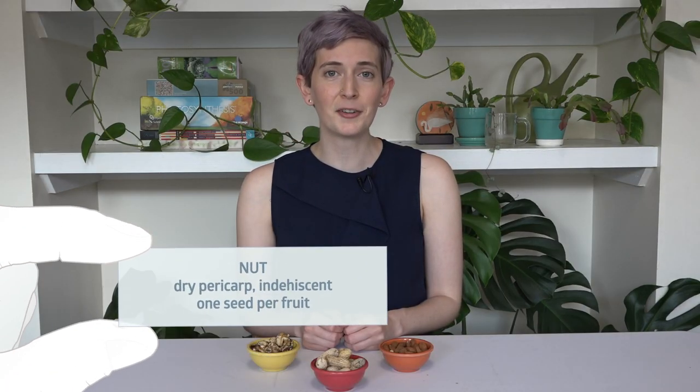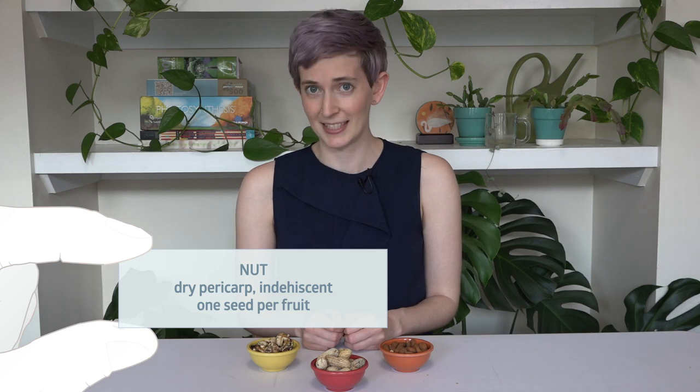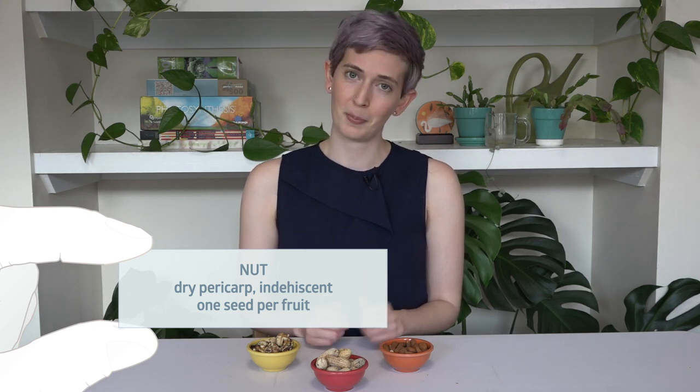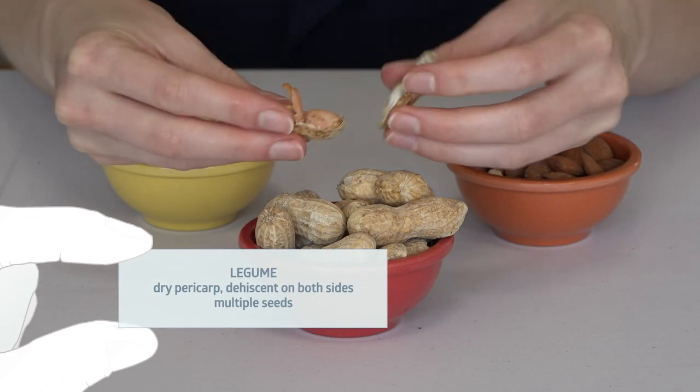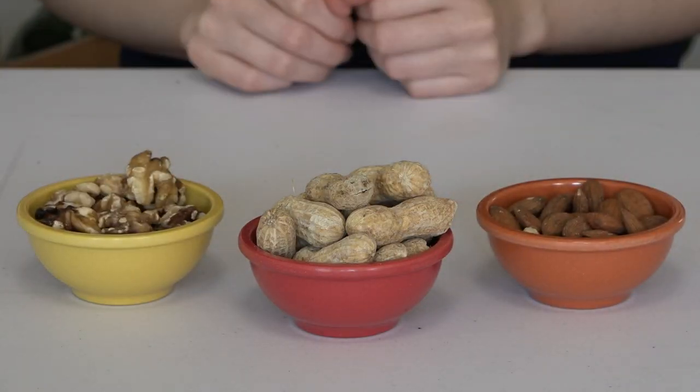Nuts are fruits with completely dry pericarps that are indehiscent — meaning they don't open up to release their seeds. Peanuts don't count, because while they're completely dry fruits too, they're dehiscent, meaning they open up to reveal the seeds we eat. Walnuts and almonds are seeds that come from drupes. True nuts are things like acorns and chestnuts.